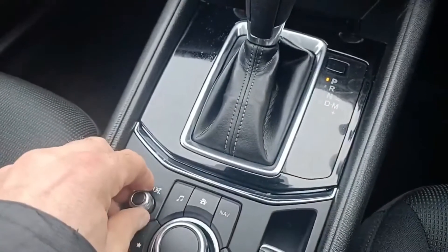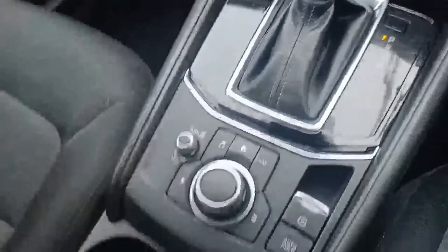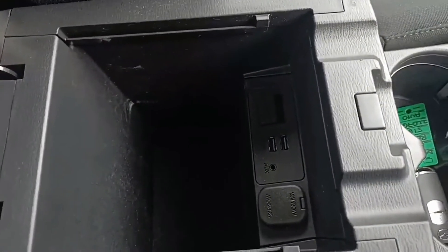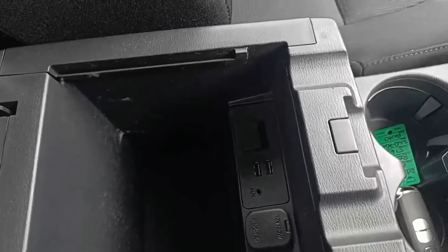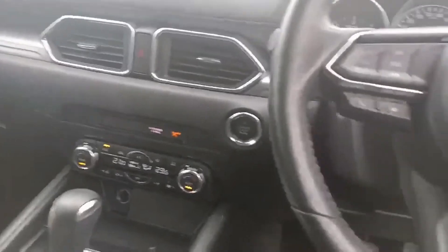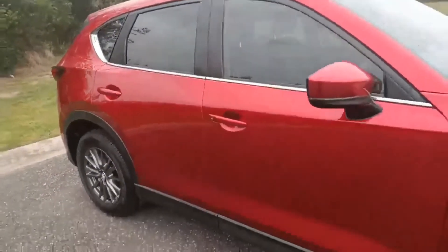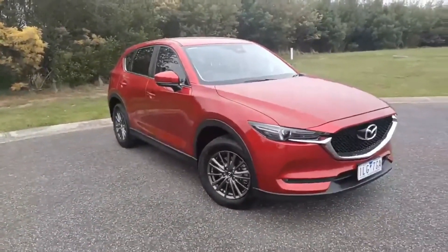Volume control just here, and a simple push of the button to mute. Handy cup holders here for coffees. Coming into the center console, you do get a 12-volt socket, two USB ports, and an SD card slot for your maps, plus plenty of storage space. A beautiful car throughout — these don't last long at our dealership. If you'd like any more information please give us a call, my name's Darren, thanks for watching.